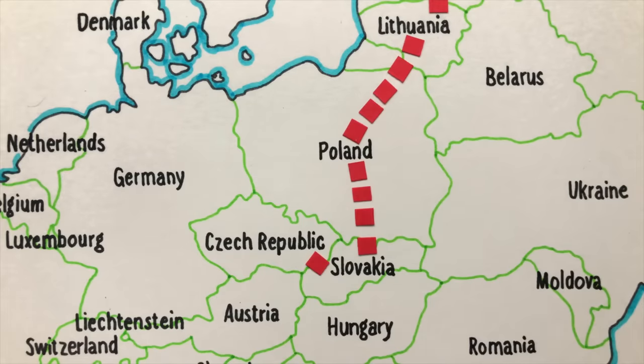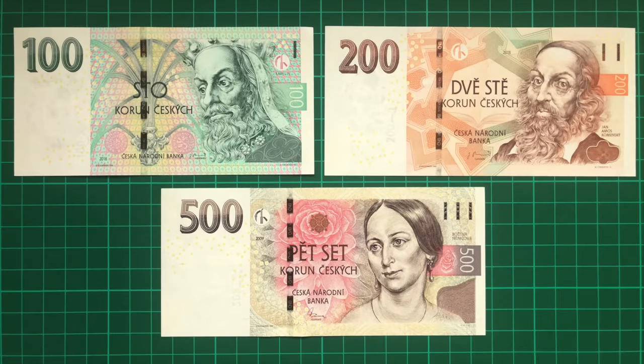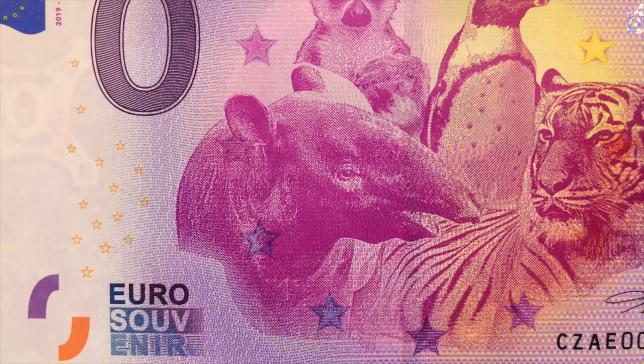The Czech Republic is another country that doesn't use a Euro, using one of my favourite European currencies, the Czech Koruna. Nonetheless, there are quite a few zero euro designs, but I had to pick this one from the Ústí nad Labem Zoo, featuring my favourite animal, the tapir.